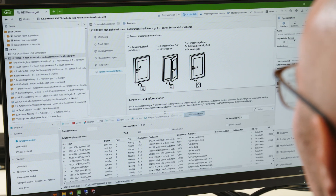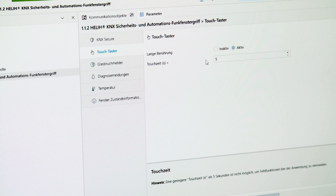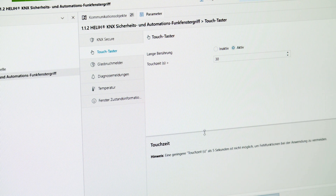The individual handles can be parameterized centrally via the ETS software, e.g. permanent locking of the Heli or locking for a specific time.